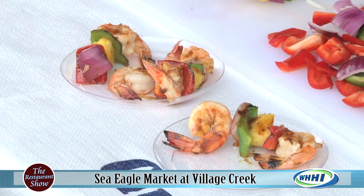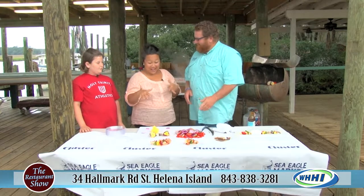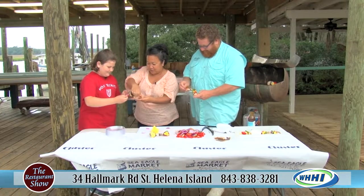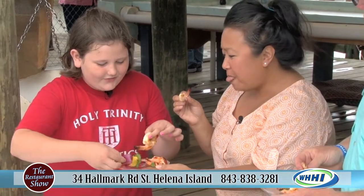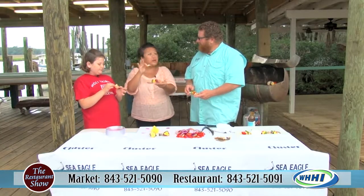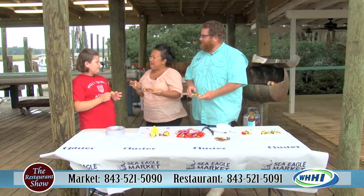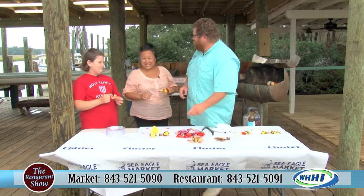Check out some of their great items either at the Sea Eagle Market at Boundary Street or out here at Village Creek. Catch the entire experience. All right Craig, let's give it a try. That is absolutely wonderful, y'all - make sure you check it out. 16-to-20 pound shrimp, and they will always have different sizes - peeled, deveined, everything on, the whole thing, either way you can get it. From our boats to your table. Make sure you guys check them out at Village Creek. We'll be back in just a moment.